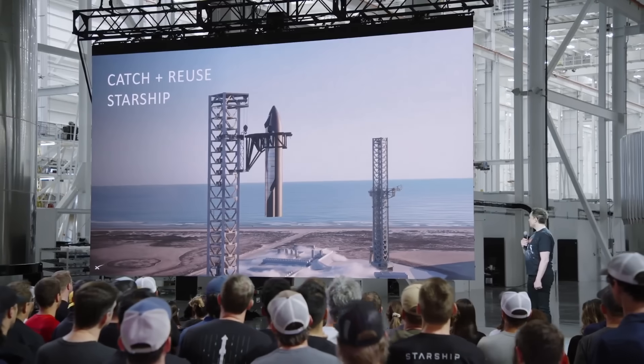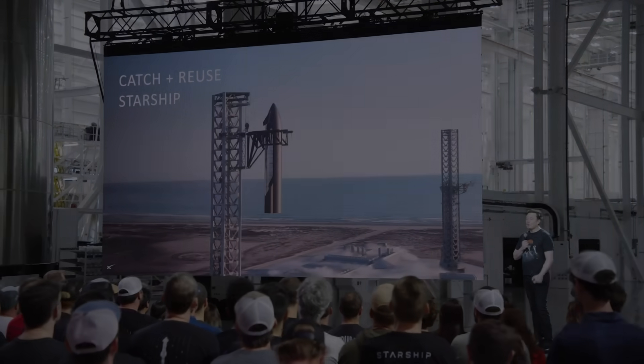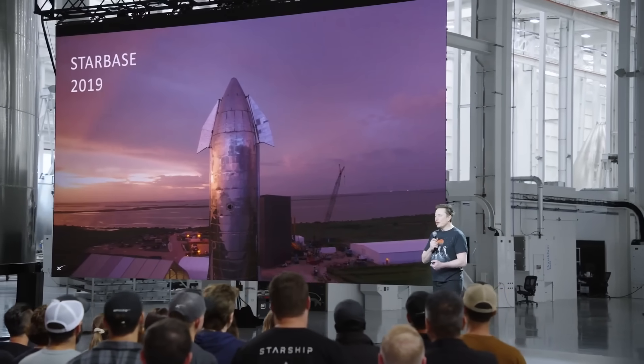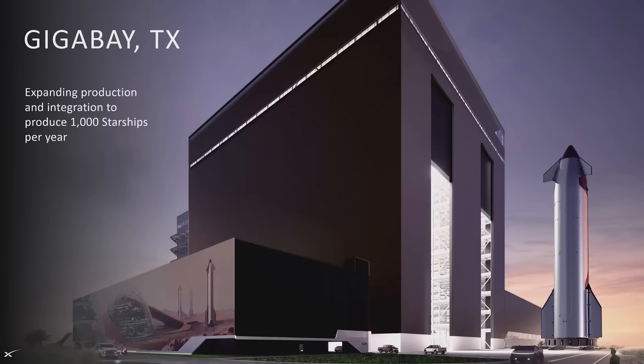Here I'll go more in-depth into the update, new videos, primary changes, and more. The first half of the presentation primarily went over things the company had accomplished so far. They then began highlighting some of the future plans and changes the Starship program can expect to see.